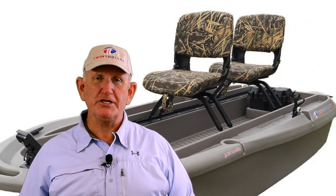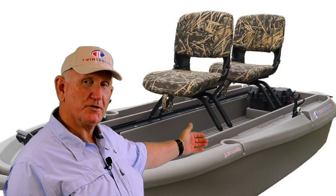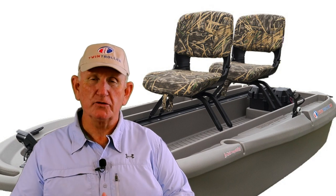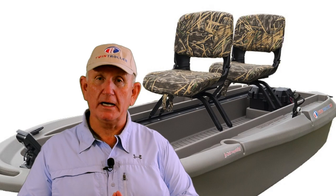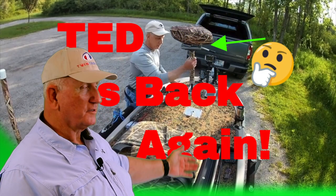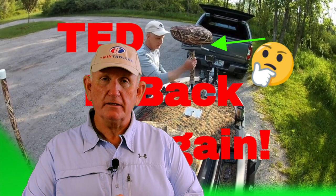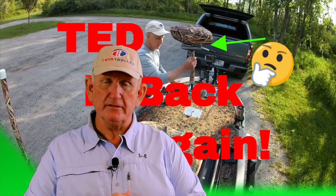Hi, my name is Jerry and I'm a Twin Troller X10 boat owner. In a little while you're going to see a video by Ted. Ted also owns a Twin Troller X10, but Ted has decided for personal reasons to sell his Twin Troller, and he'll explain all that in the video.